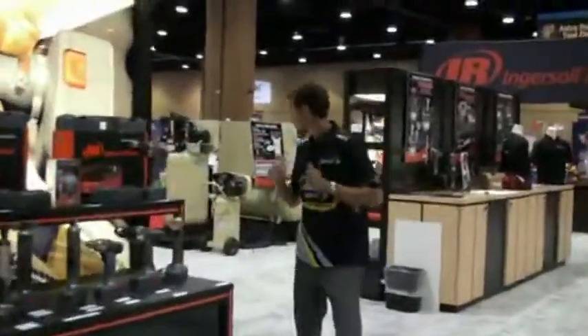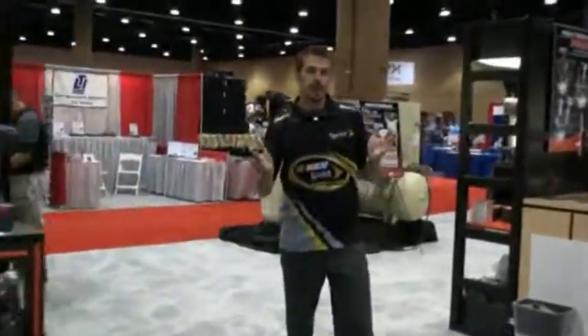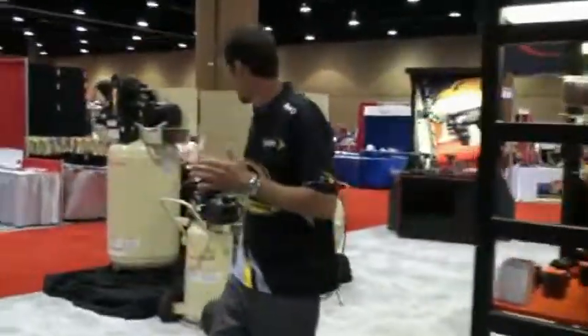Now as we rotate back here, you can see what Ingersoll Rand has always been known for — their air compressors. You can see them behind us here, along with all their cutting tool products.